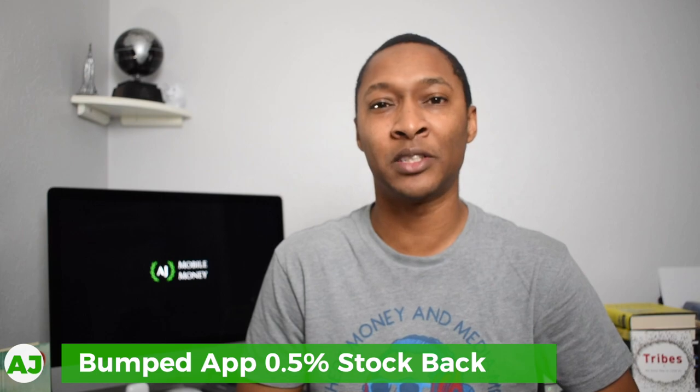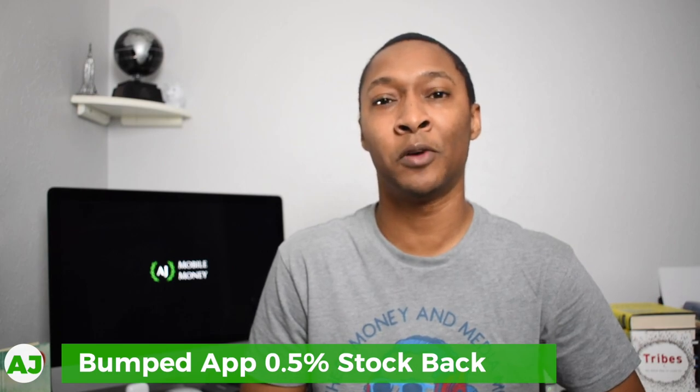The fourth level of this cashback stacking strategy is the Bumped app. The Bumped app is similar to Bits of Stock — you receive cashback used to purchase fractional shares of the company where you made your purchase. The difference is that the Bumped app has specific categories you choose from, and within each category you can only choose one option. In my app, because Bumped is still in beta, the only warehouse store option I have is Sam's Club, so that's what I've selected.